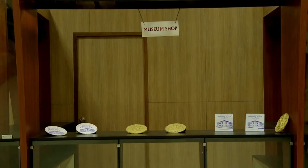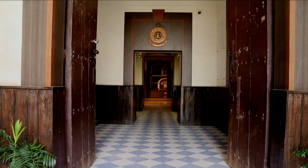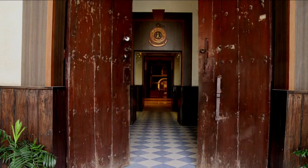Come as a tourist and leave the museum soaked in the rich history of the Customs and Central Excise Department.